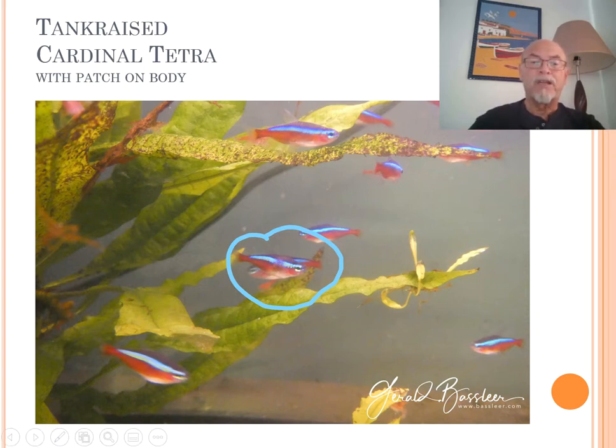It's not so common from the wild. It's particularly tank-raised cardinals which seem to show this problem. During the few weeks I had them in my laboratory, we did some testing on diseases and afterwards also some testing on how we can treat them and try to make the fish healthier and survive this disease.